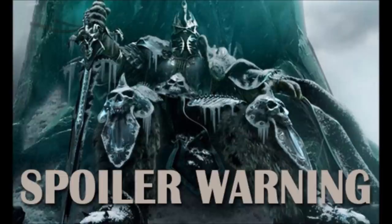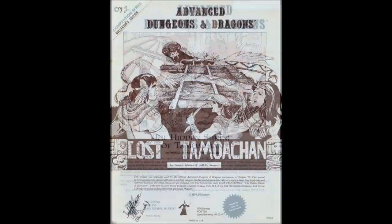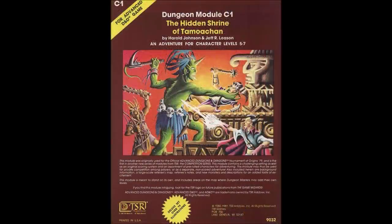Let's begin. First presented at the 1979 Origins Expo in a zipper storage bag with a light blue cover, this module was the last to be released with a monochrome cover in late 1979. It would be re-released with a color cover in 1981 as part of TSR's new trade dress.